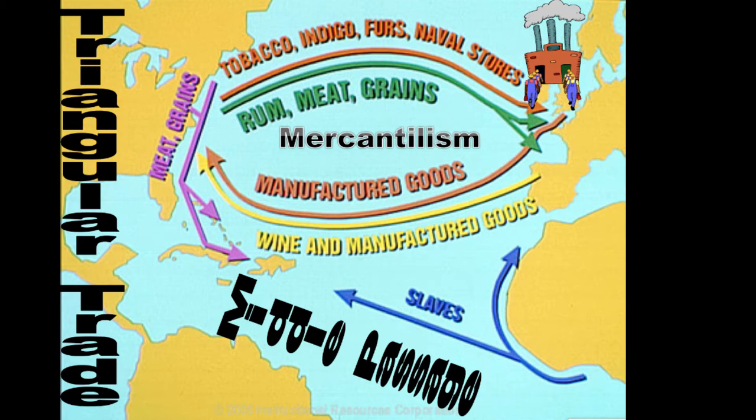Raw materials like tobacco, rum, furs, etc. would come back to the mother country, be manufactured into products, and then sold back to the colonies and other countries.